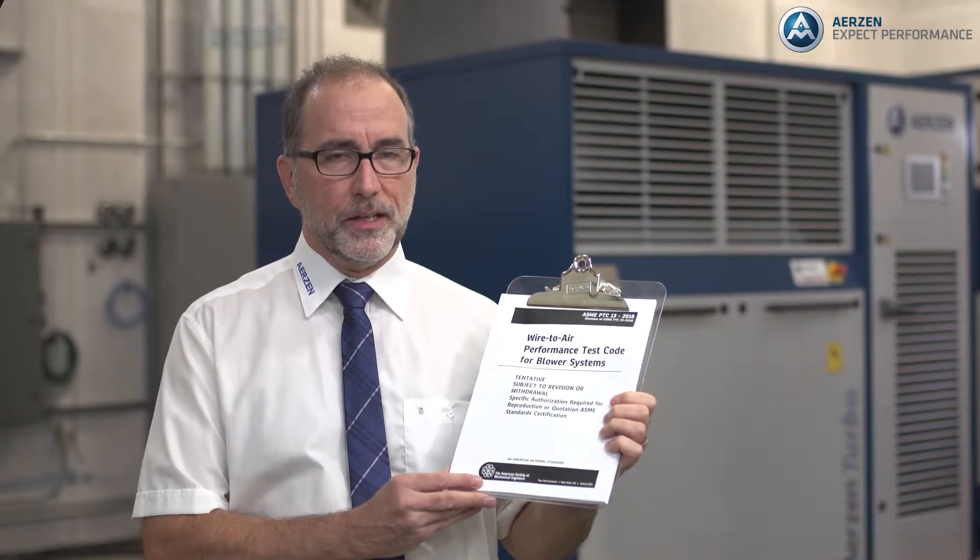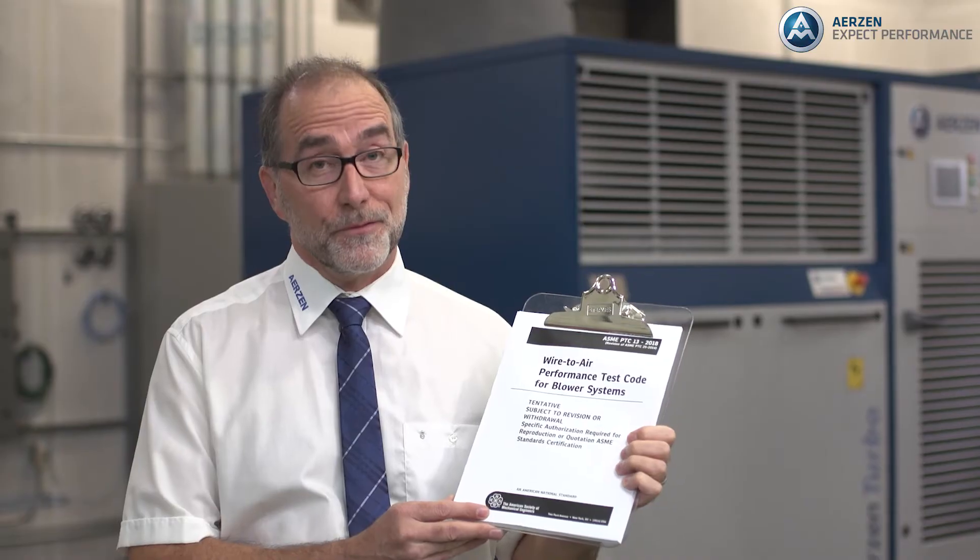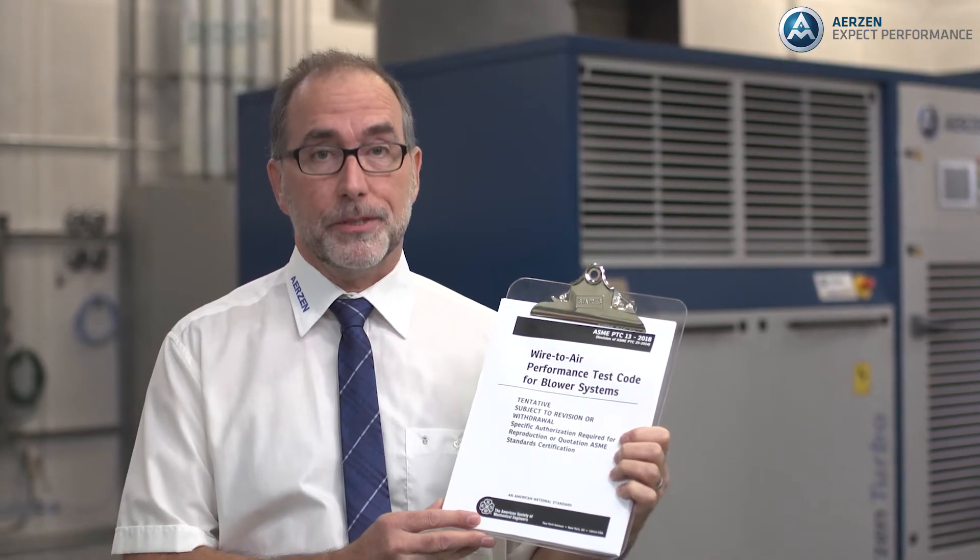After years of development, the ASME PTC-13 test code is finally here. Erzin played an integral part in the development of this code, with two employees serving on the committee.